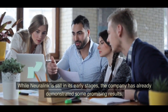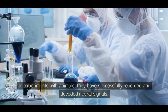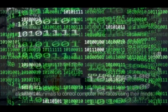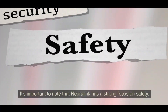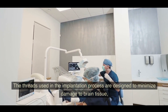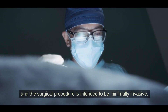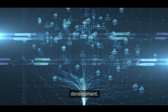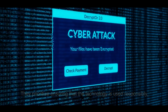While Neuralink is still in its early stages, the company has already demonstrated promising results in experiments with animals, successfully recording and decoding neural signals to allow animals to control computer interfaces with their minds. The threads are designed to minimize damage to brain tissue through a minimally invasive surgical procedure. Privacy and ethical concerns are also at the forefront of Neuralink's development, prioritizing user consent and data protection.